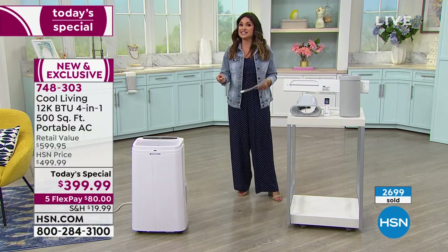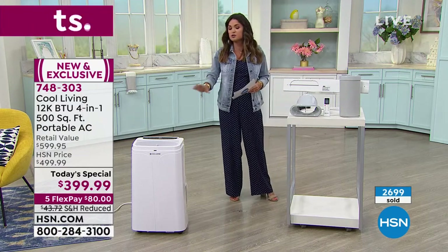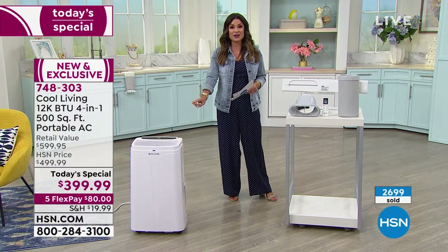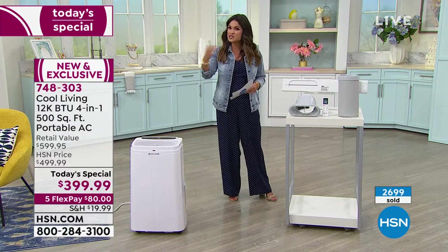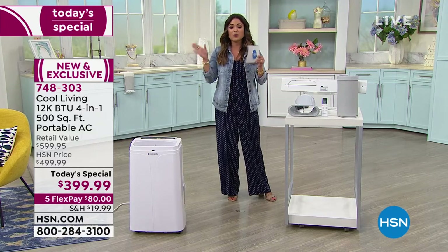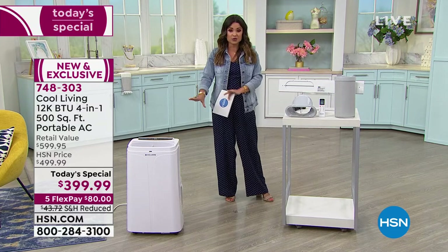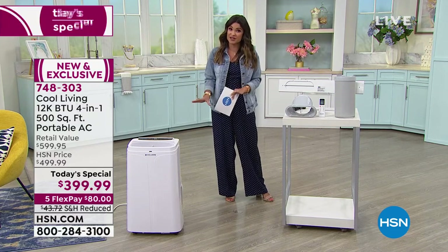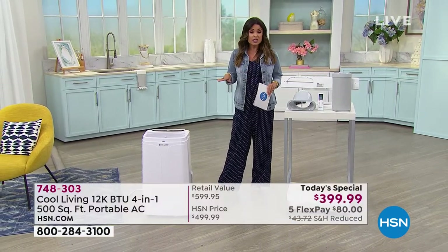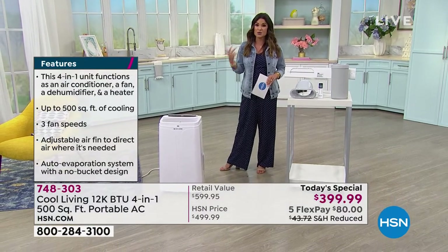It is also a fan, so when the fall rolls in and the nights are cool and you just want to circulate the air, you can use it as a fan. And here's the best part: it's a heater as well. So when winter rolls in, you have toasty, warm, cozy air in your home. This is the most feature-rich at an amazing value — it's actually $200 off the retail value. It is the only portable AC unit Today Special for the entire year, so it does not get better than this.